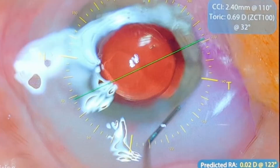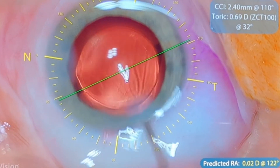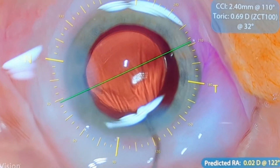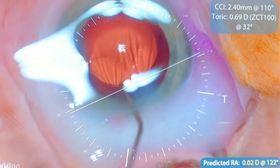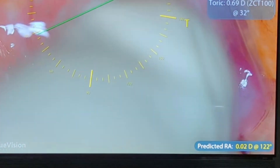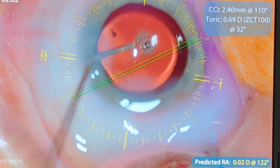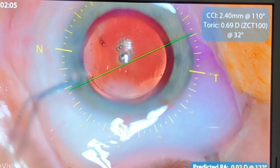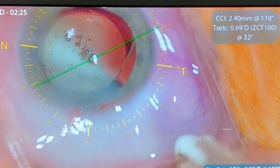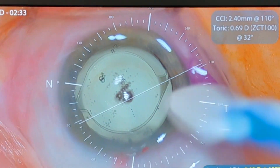I'm securing the clear corneal microscopic incisions, making sure they're watertight and that the lens is centered correctly. Just doing a little irrigation of fluid, making sure the wounds are watertight. This procedure went beautifully. At the end, we're putting in medicine — this opaque medicine inside the eye and just under the conjunctiva — so that the patient does not need any eye drops afterwards.